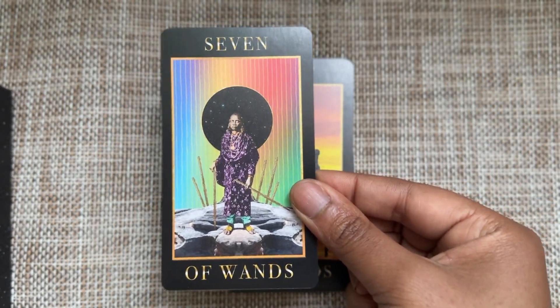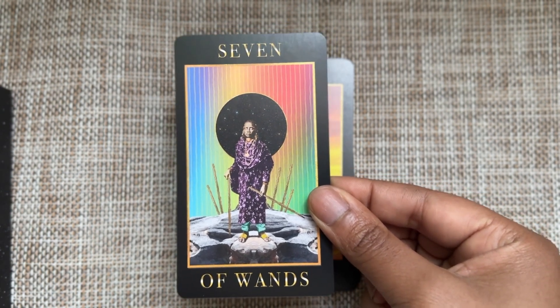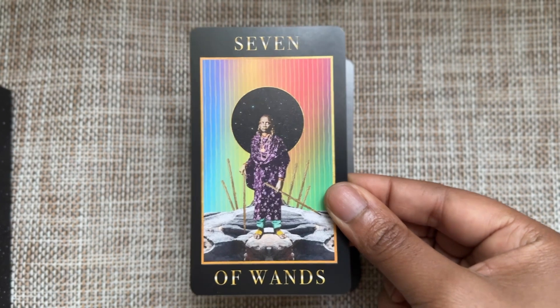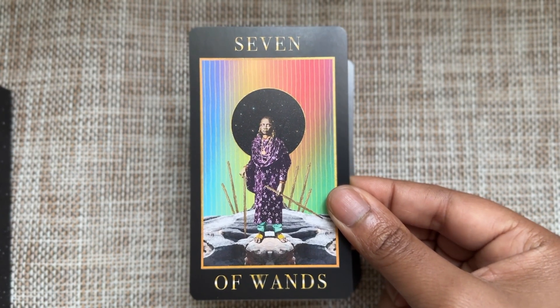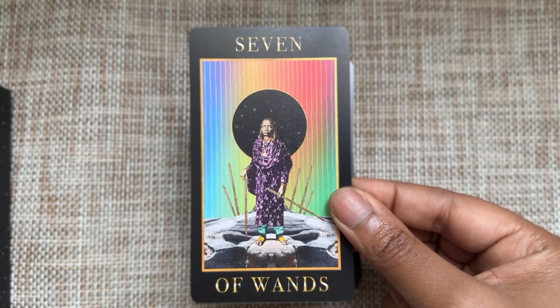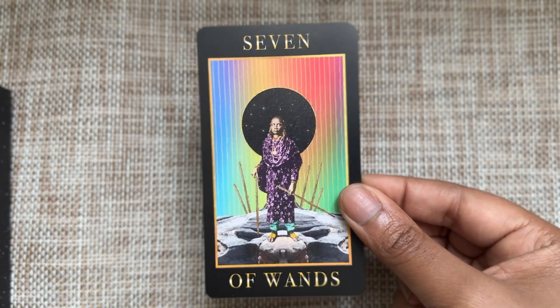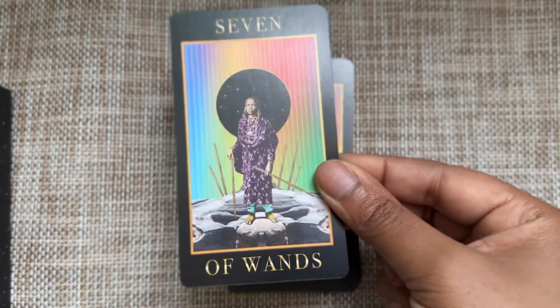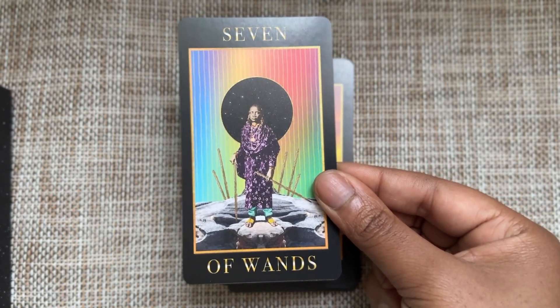Seven of Wands — this woman is stressed. She's been fighting so hard, maybe her whole life, and she is tired but alert, still ready. I want her to find some rest. But also, she's on stable ground — look at that rocky surface, it's not going anywhere.